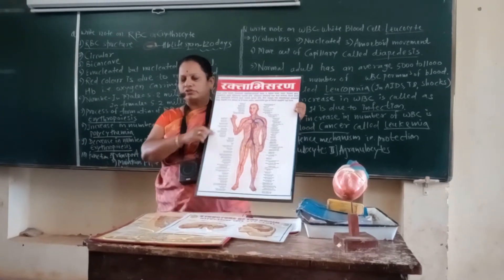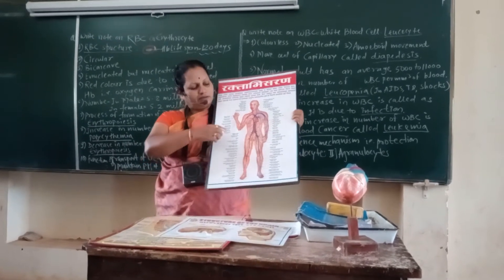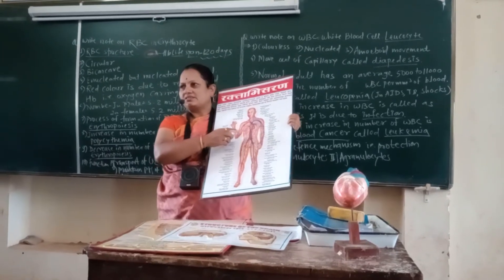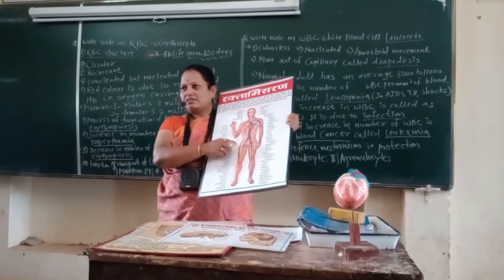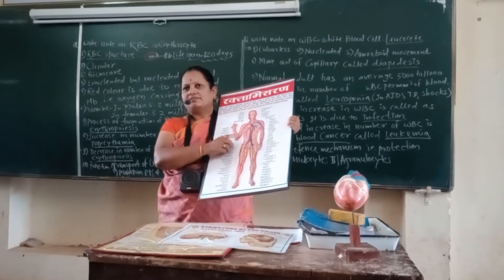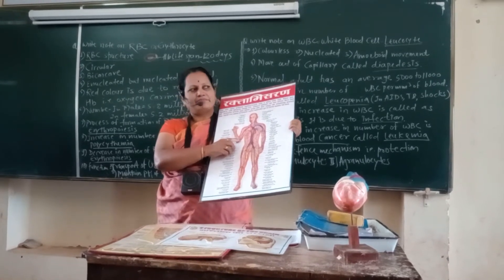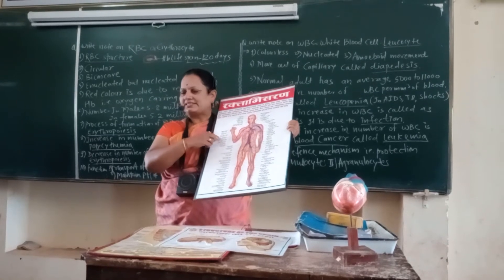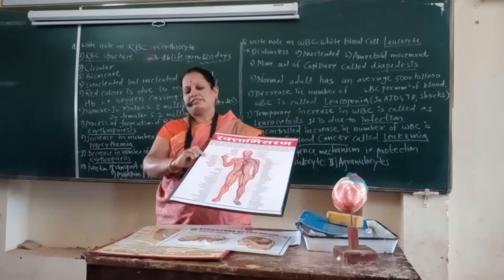Respiration and circulation: the most important thing is that the human circulatory system consists of the heart and blood vessels. Blood vessels help in carrying blood to the body and from the body to the heart. The circulatory system is the most important system.